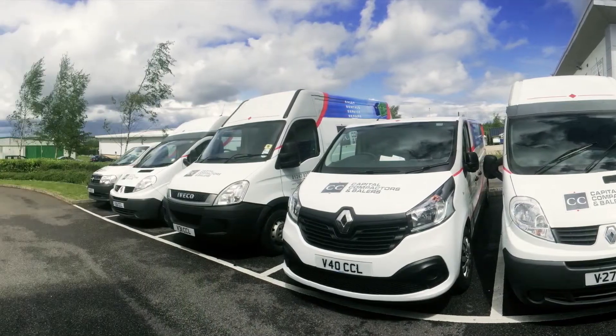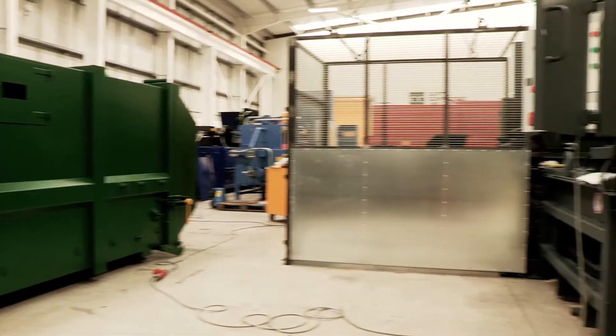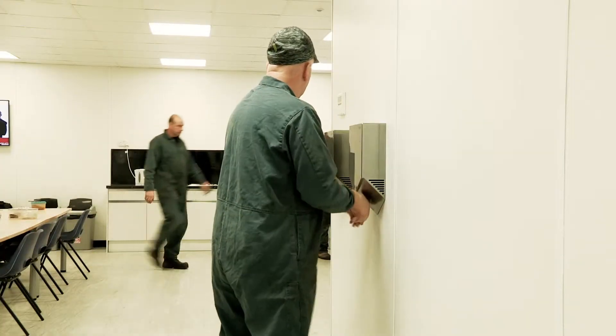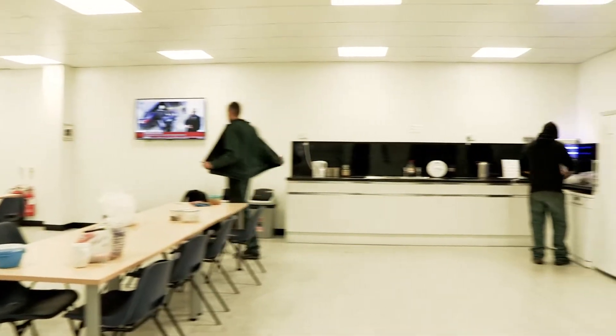We're proud of the waste compactors we build and the value we bring to our customers. With another new Capital Compactors system built, it's time for a break. Our modern staff facilities and canteen take employee welfare to the next level.